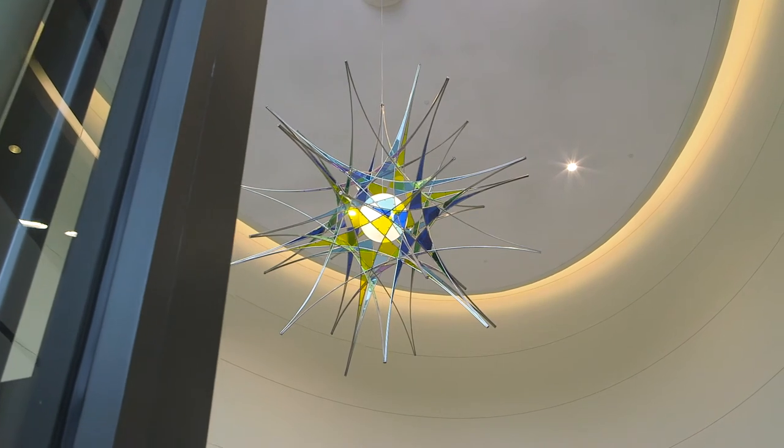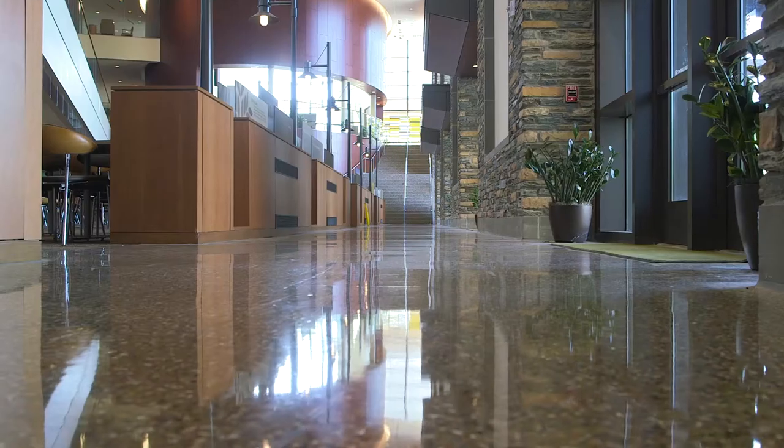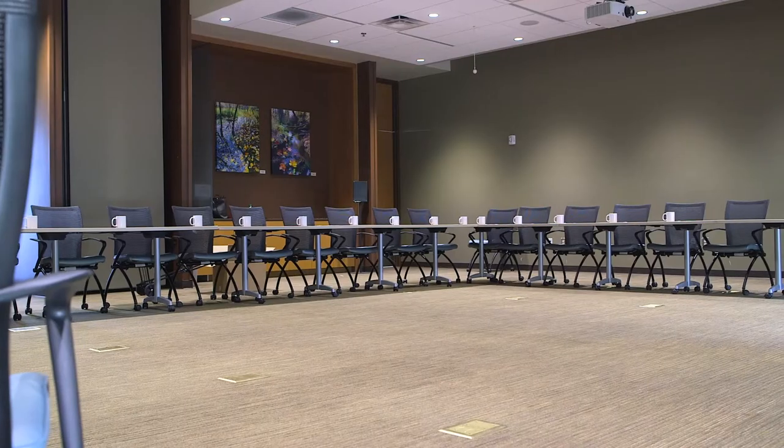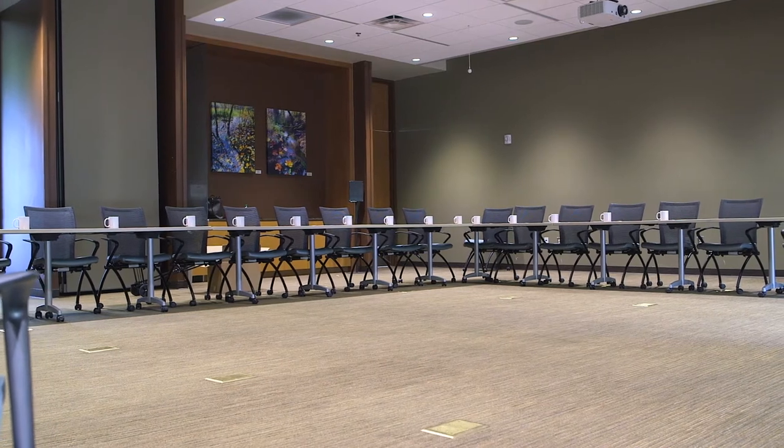NGMC Brasselton was designed with lean principles in mind, which means its floorplan and technological enhancements allow for smarter workflows for physicians, nurses, and staff, and more efficient communication between multiple locations.